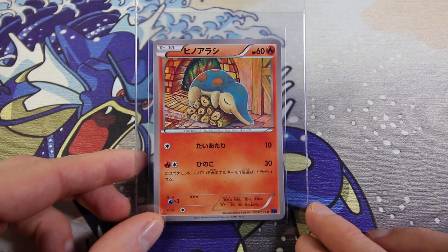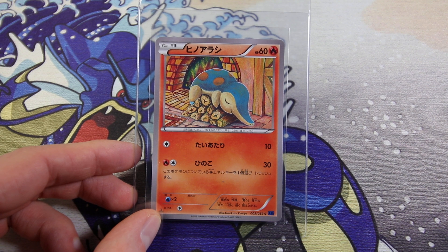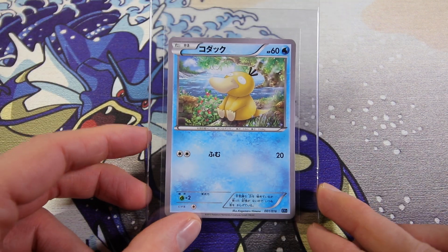Then we have a Cyndaquil non-holo from Blue Shock. One of my all-time favorite Cyndaquil cards or Cyndaquil illustrations. Komi artwork - beautiful, beautiful card. Hoping for tens on these. If not, would be a big old L.